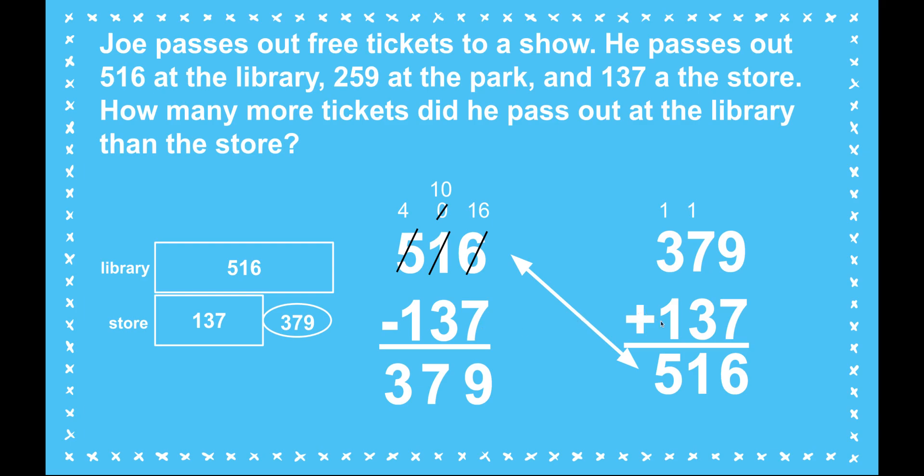If there were 379 more tickets passed out at the store, it would equal the same 516 as at the library.